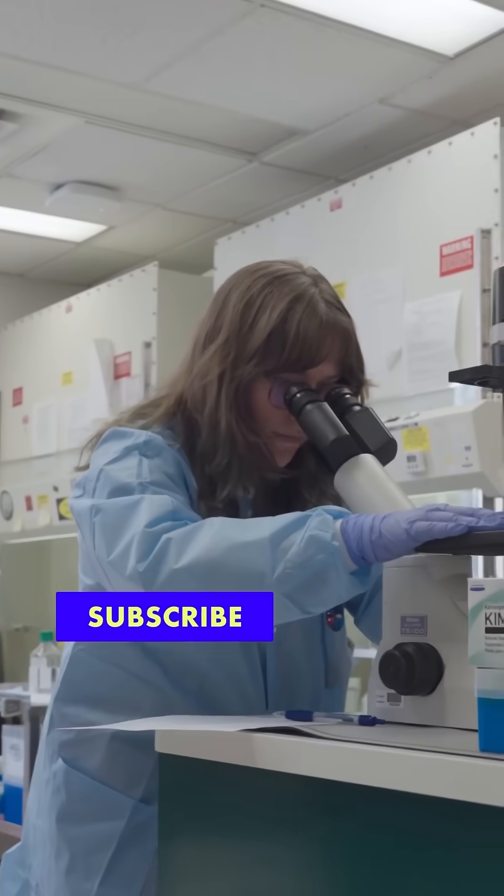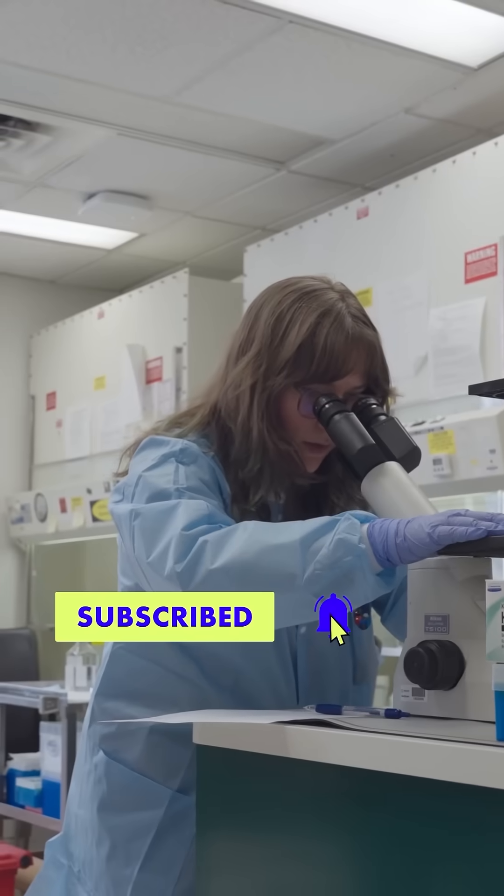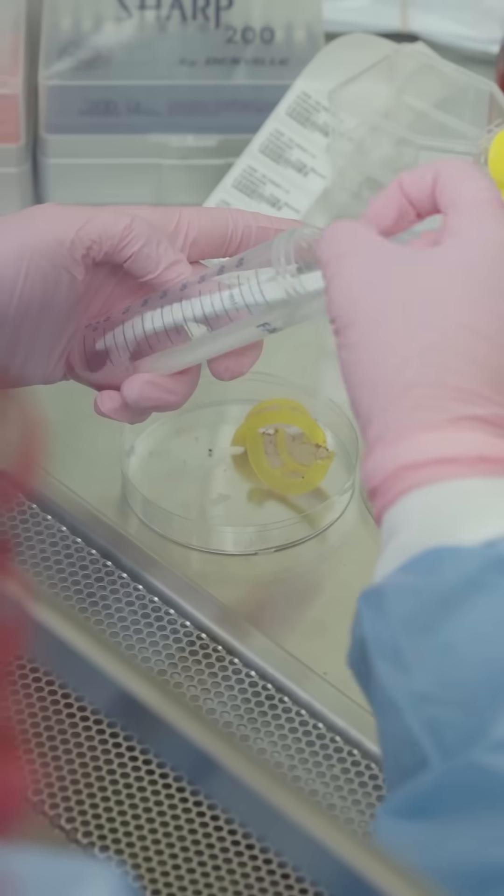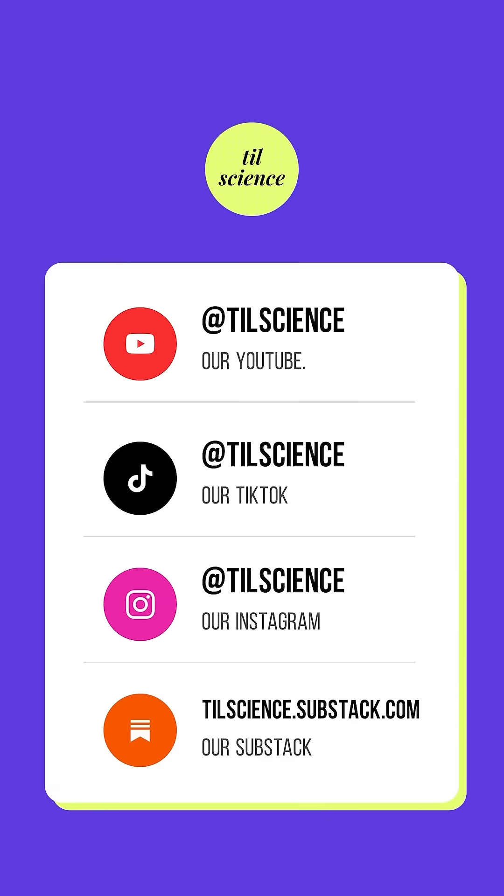If you like videos like this, don't forget to subscribe to our YouTube channel, because we are finally dropping the second part of the pureblood video on the rose study at the end of this month — and that's at TIL Science.